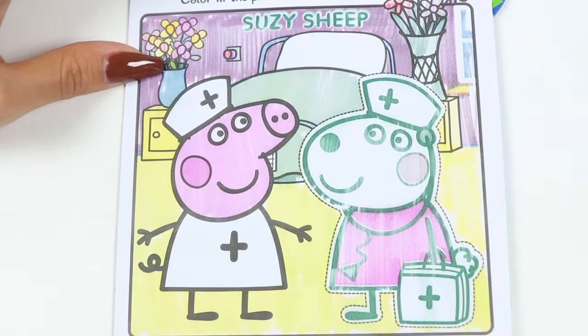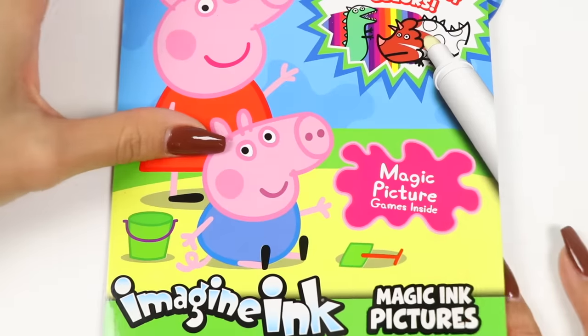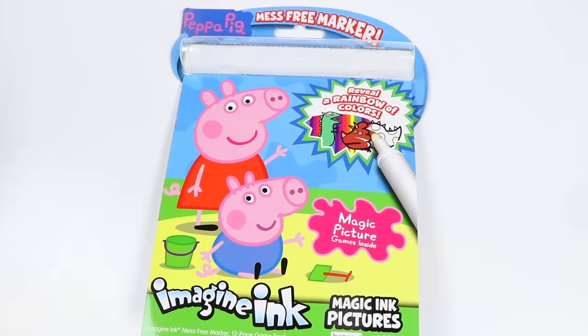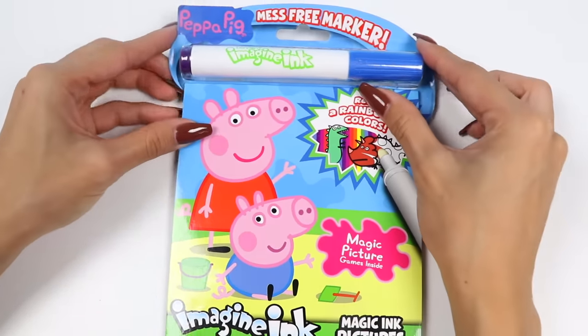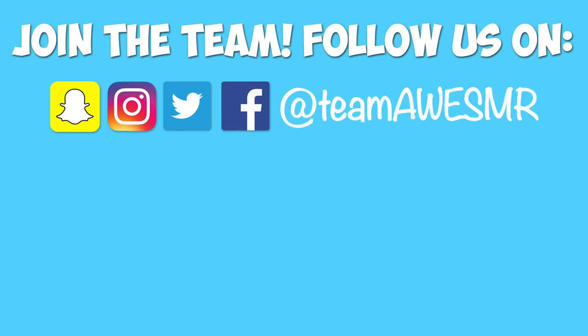This booklet was so much fun! If you want to see me do more pages, just give this video a thumbs up! Take care! Bye!